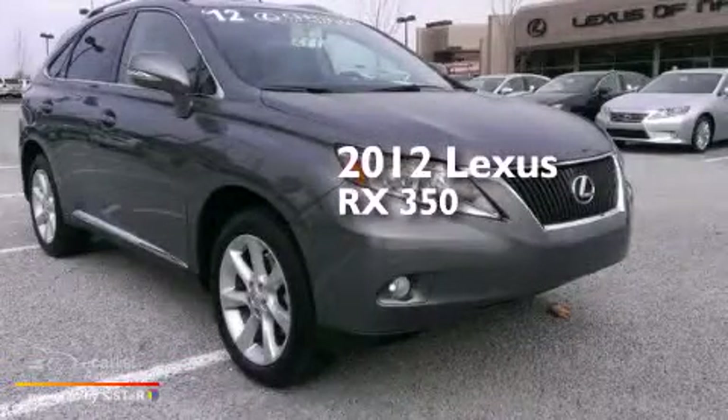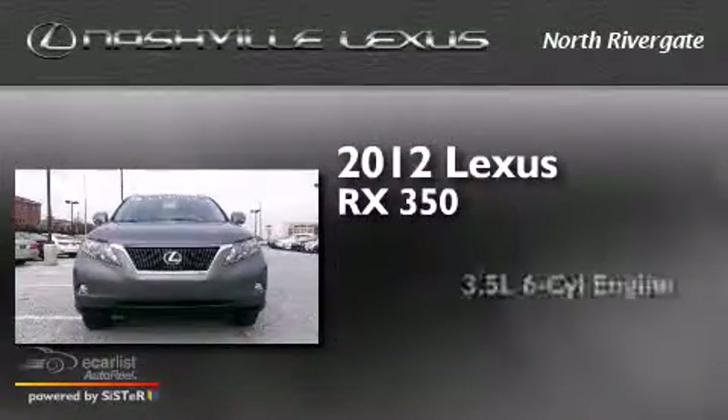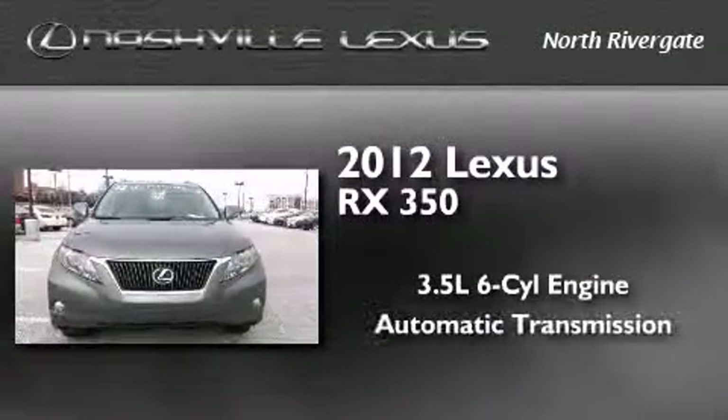This is a certified pre-owned 2012 Lexus RX 350. It has a 3.5 liter 6-cylinder engine and an automatic transmission.